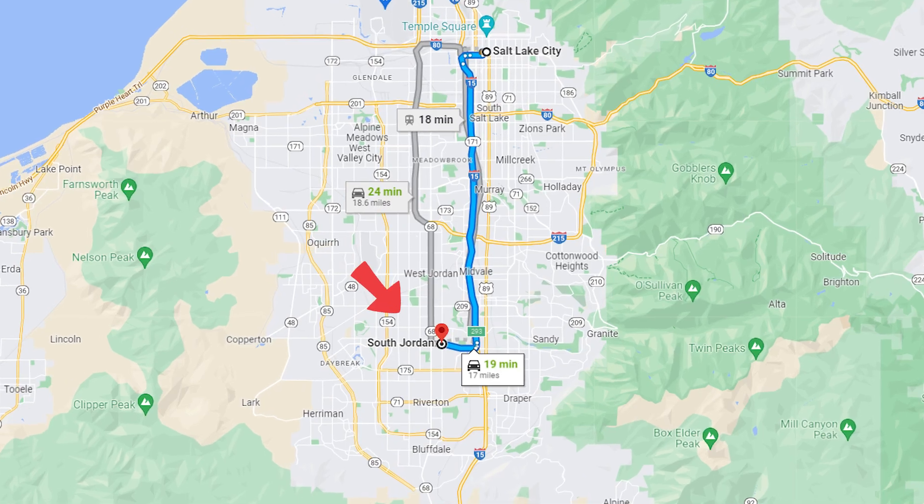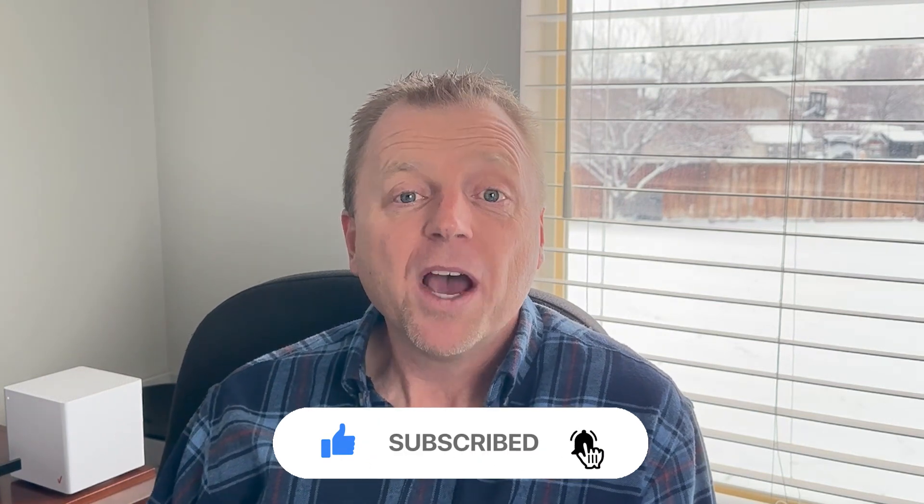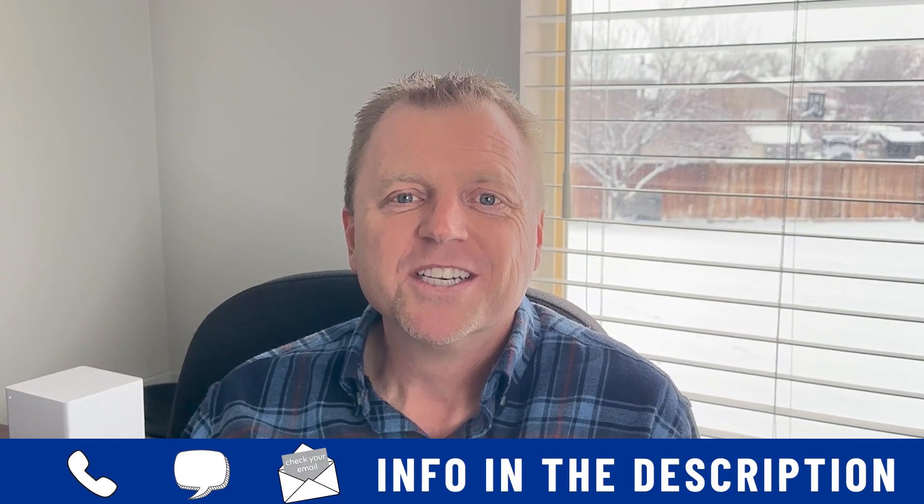If this is your first time to the channel and you'd like to know everything there is to know about living in Salt Lake City, Utah and South Jordan, then subscribe below and tap the bell for notifications. My name is Steve Gilbert, I'm with eXp Realty. My team and I get calls and emails every day from people just like you looking to make a move to Salt Lake, and we absolutely love it. Whether you're moving in nine days or 90 days, give us a call or send us an email — the information is in the description below.